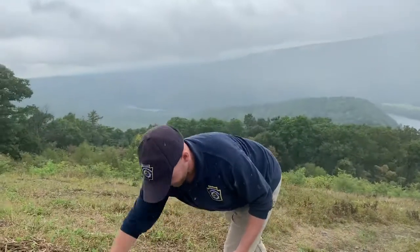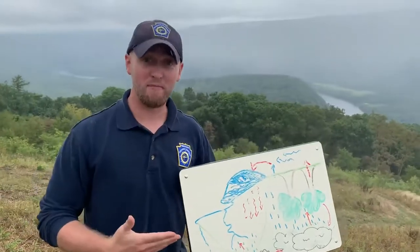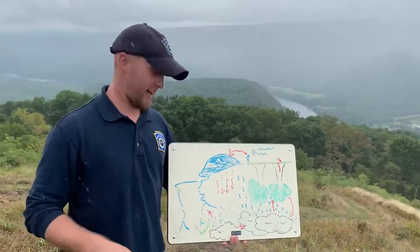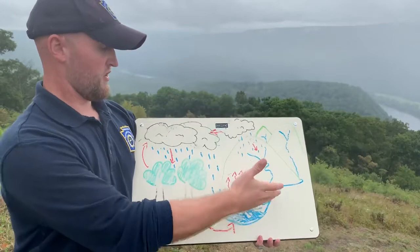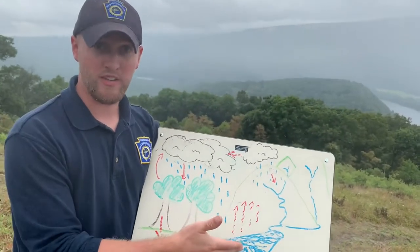So now I'm going to introduce to you the pathways for how this water moves through the water cycle. We actively have one of these pathways occurring right now and that's precipitation, but we will get to that. This represents a river, a lake, or some type of freshwater resource in Pennsylvania.